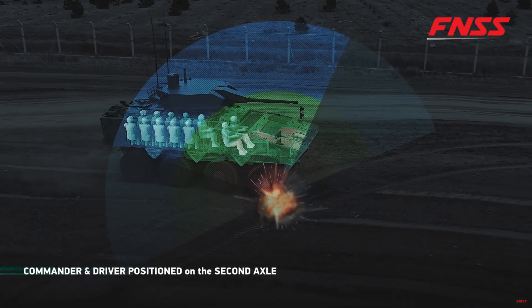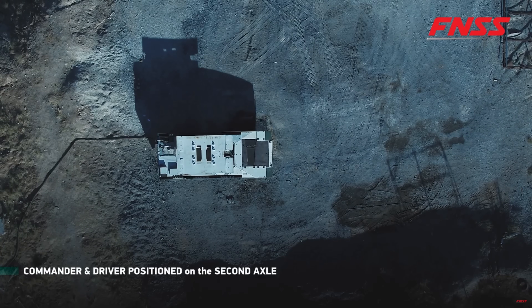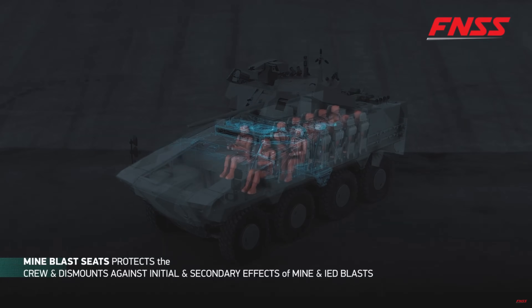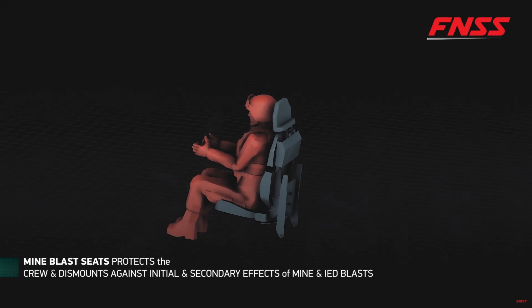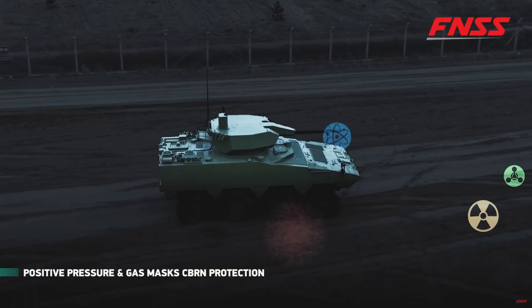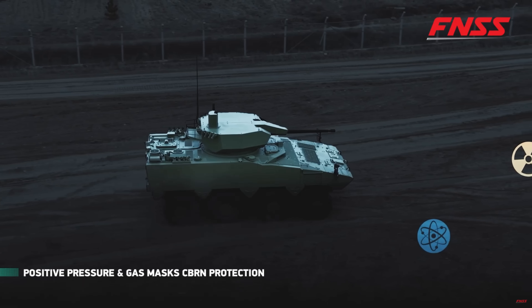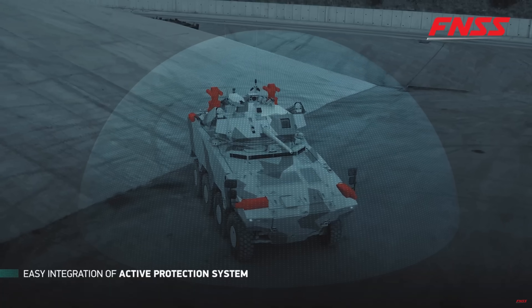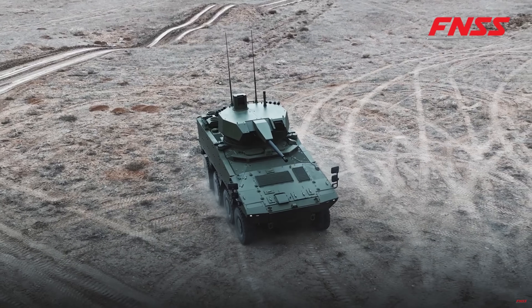In today's combat environments, survivability isn't just about armor — it's about layered defense, and that's exactly what FNSS did with the PARS Alpha. The armor is rated against STANAG 4569 level 4 and beyond, protecting against kinetic energy rounds, artillery splinters, and even large-caliber threats depending on the configuration, because it is modular. The vehicle can raise the suspension to increase ground clearance for high-threat missions involving IEDs. The crew sits in blast-attenuating seats, and the cabin is designed for mine resistance with geometry built right into the hull. This isn't add-on survivability — it's baked into the structure from the ground up.